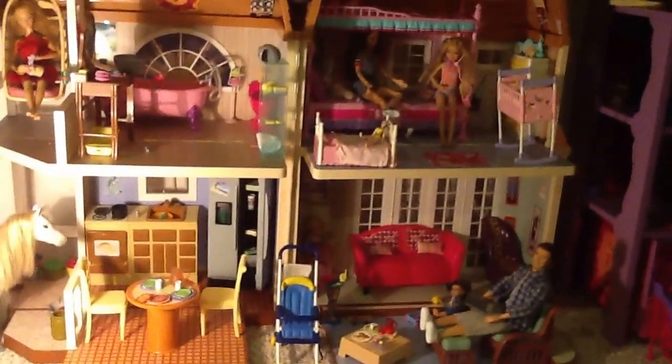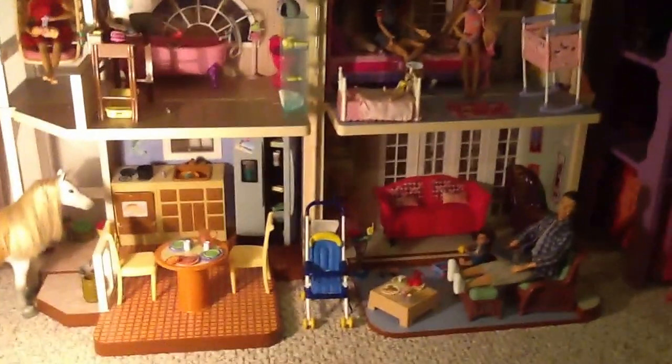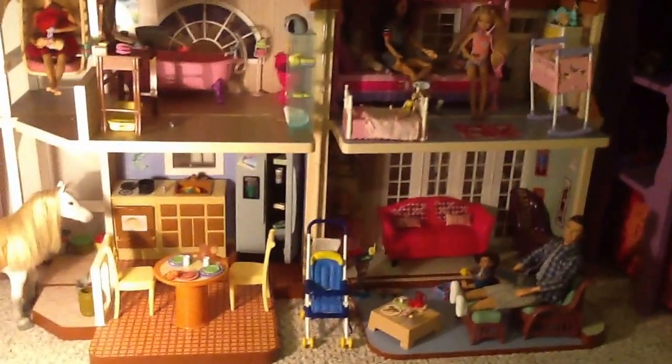And that's an overview of the Malibu Beach Dollhouse. My daughter got this for, I believe, her sixth birthday, and we still have it because it does fit the Barbies, so we really love it. If you have any questions or there's anything you want to see more of or in detail about the house, just let me know. These houses can still be found on eBay or Amazon. Thank you so much for watching!